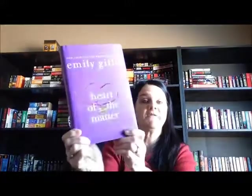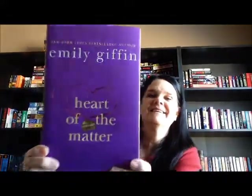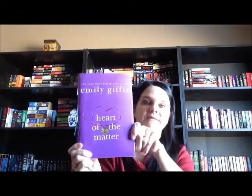Next one I got was Emily Giffen's Heart of the Matter. This cover is really, really pretty — love it. Katharine Jones says this is her favorite of Emily Giffen's, so I couldn't pass it up. Like I said, these books are probably under two bucks each because of the 85% off.